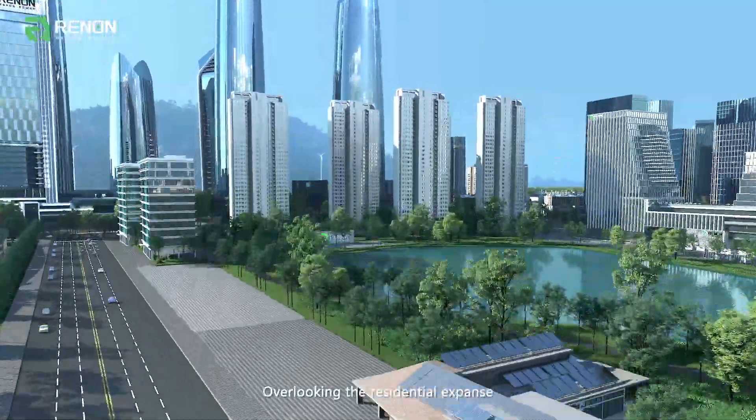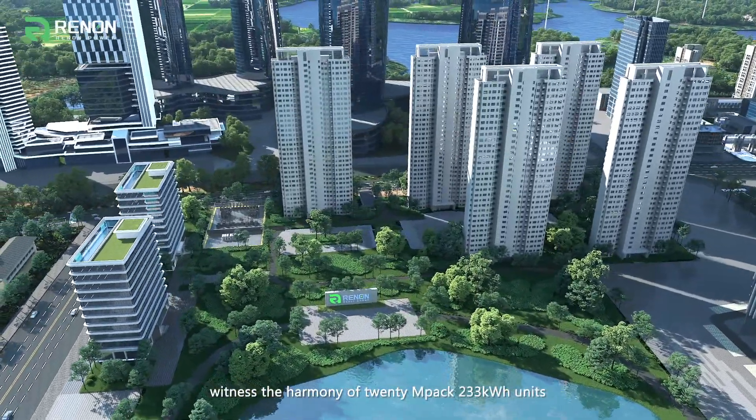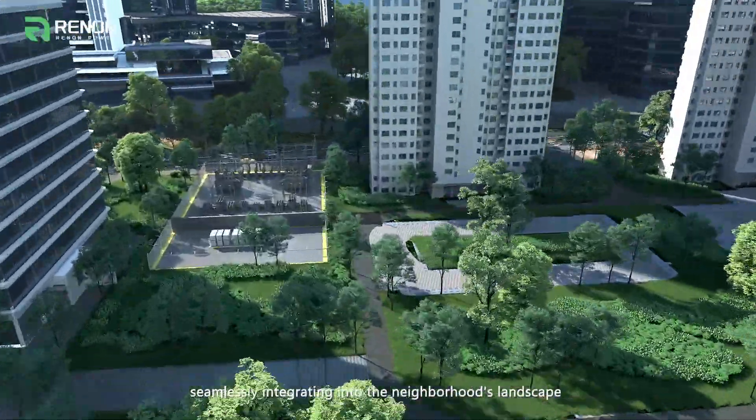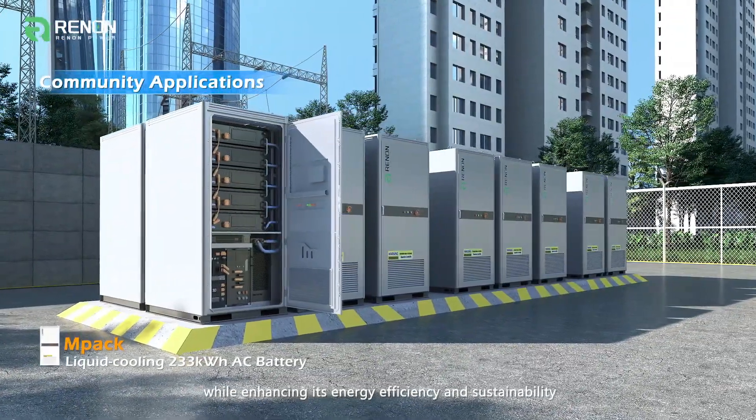Overlooking the residential expanse, witness the harmony of 20 MPAC 233 kWh units. These powerhouses optimize the community's energy needs, seamlessly integrating into the neighborhood's landscape while enhancing its energy efficiency and sustainability.